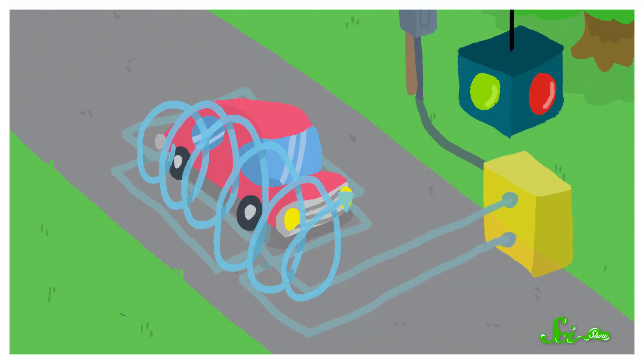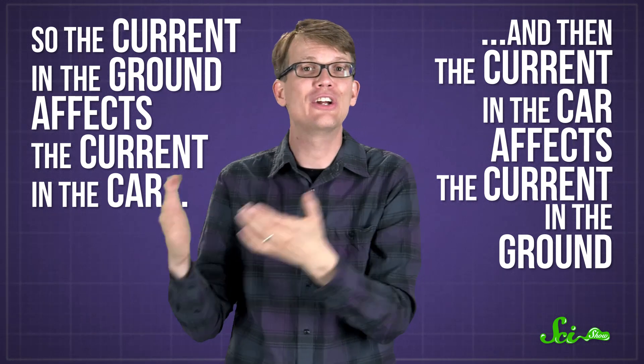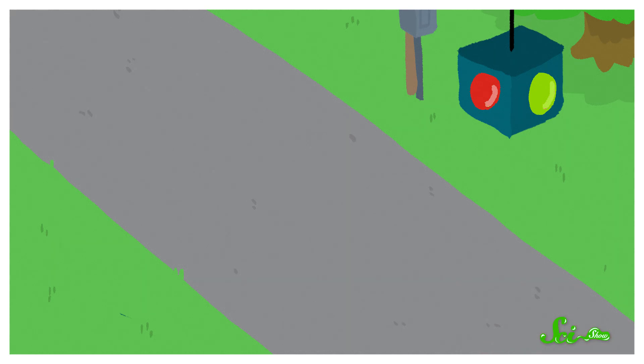The magnetic field causes a small electric current inside the metal of the car, called an eddy current, that runs the opposite direction of the current in the ground. This eddy current also creates an induced magnetic field, which then affects the original underground current. So the current in the ground affects the current in the car, and then the current in the car affects the current in the ground. The computer in the traffic signal detects these changes and realizes some conductive metal vehicle must be waiting there — and that's how it knows to turn the light green for you.